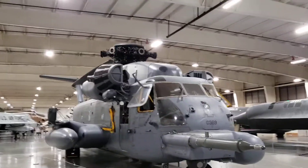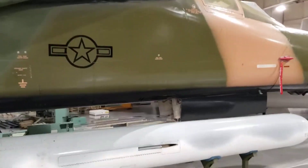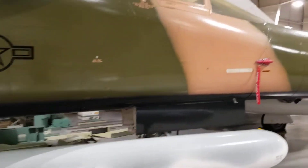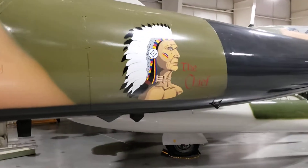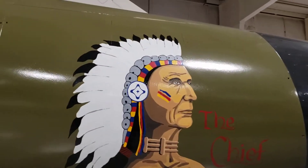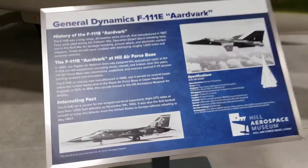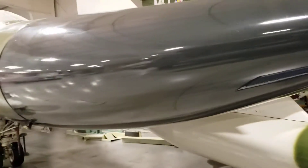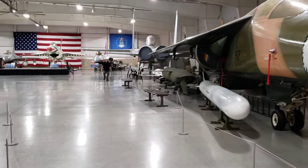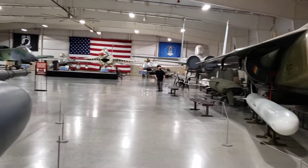There's the Tubby helicopter. The Chief. That's great. The F-111 Aardvark. See how little John is compared to that? That's the back of the Fighter Museum there — see how little John is?